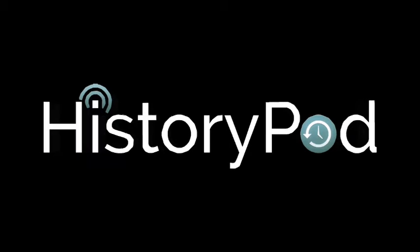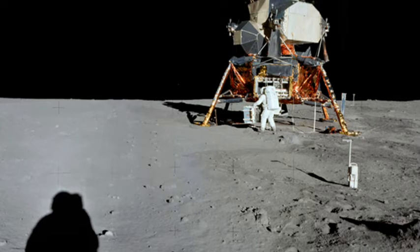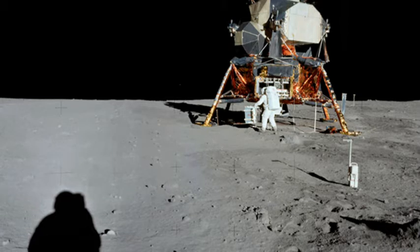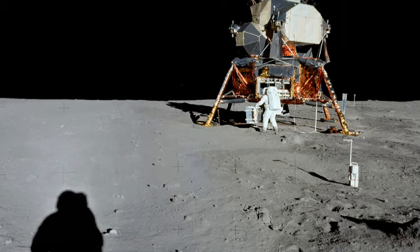Hello, and welcome to HistoryPod. On 20th July 1969, Neil Armstrong and Buzz Aldrin successfully landed the Eagle, the lunar module of Apollo 11, on the surface of the Moon. The words, 'Houston, Tranquility Base here, the Eagle has landed,' confirmed the safe touchdown at around 8.17pm.